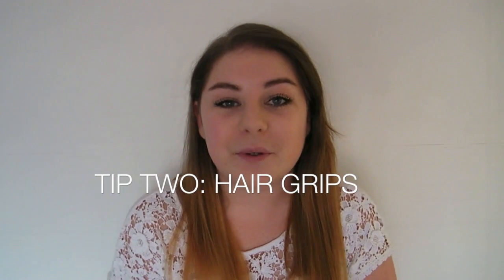Tip number two would be to take hair grips or Kirby grips. Again, you get a graduation cap — I think it's called a mortar board officially — and they have a tendency to fall off your head. I had been told this beforehand and I made sure to take hair clips with me. I actually forgot on the day but luckily my step mum had some with her, so I managed to pin my cap.